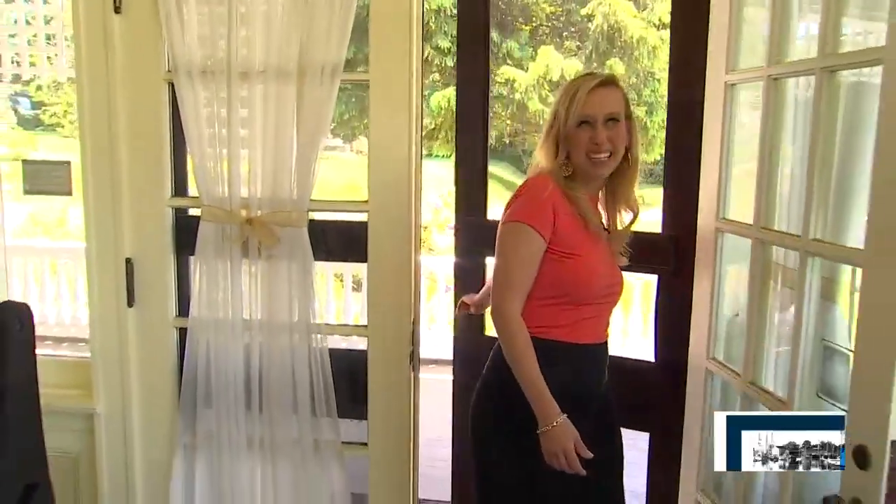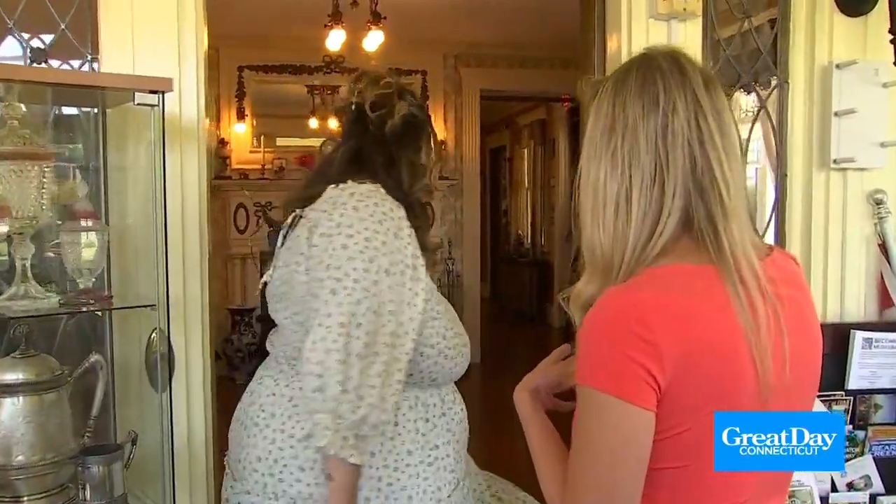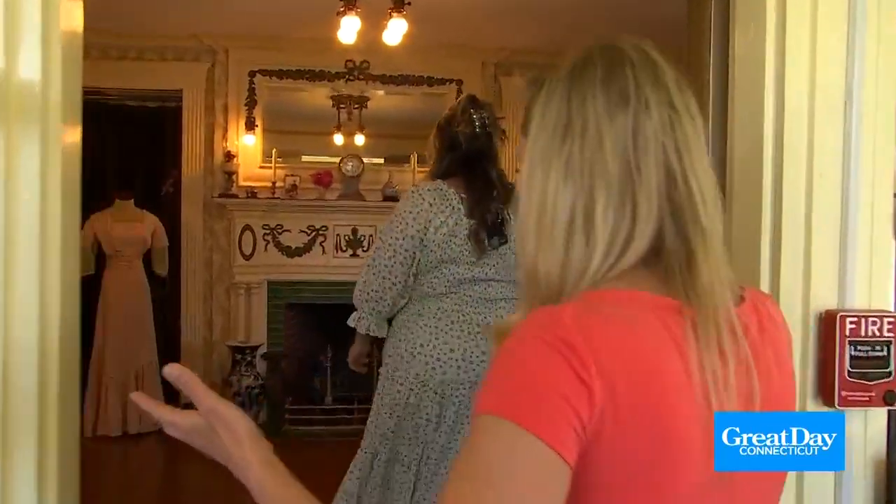Here we are at the Barnes Museum. I'm super excited — I've heard great things about this place. Oh, you must be Christina. Hi, I'm Christina. Nice to meet you. So tell me a little bit about — let's walk into the first room over here because it is just so phenomenal. Tell me a little bit about the history of this museum.